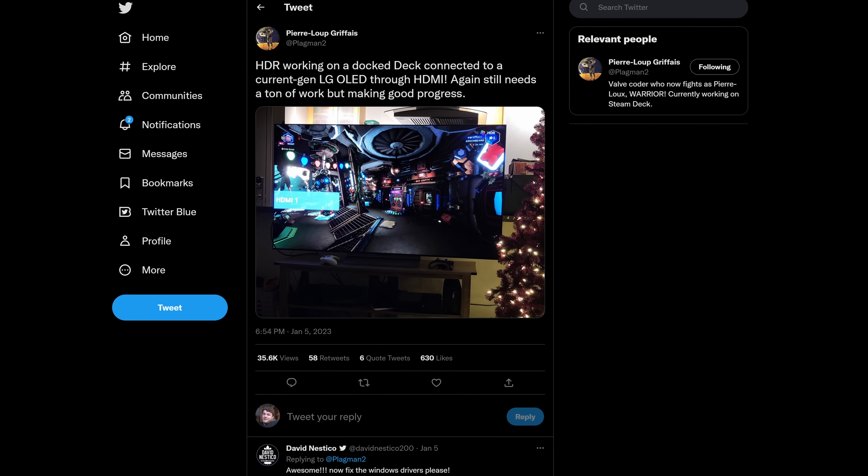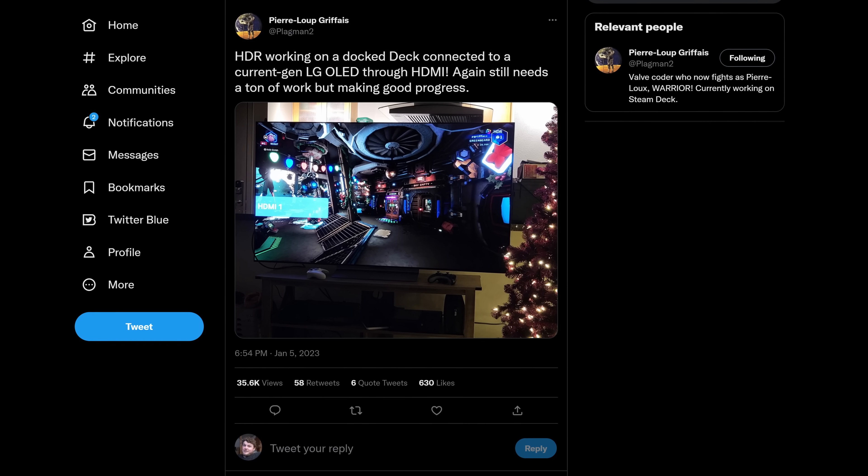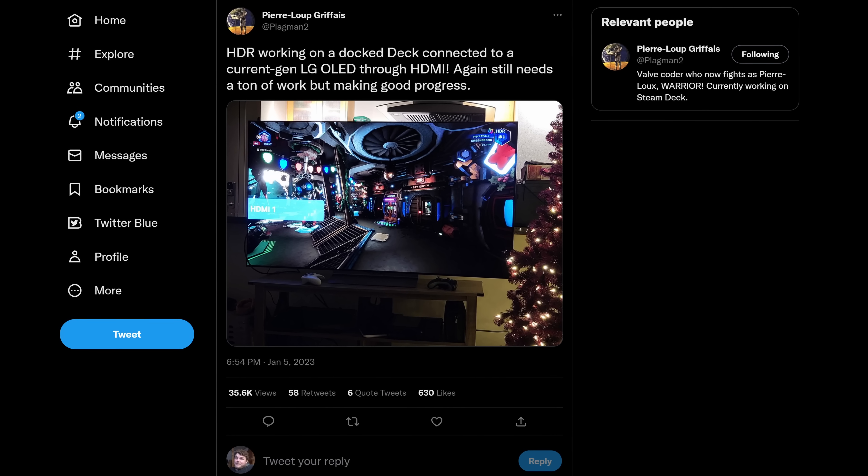When will HDR output land on the Steam Deck? Pierre Lou said, quote, 'HDR working on a docked Deck connected to a current-gen LG OLED through HDMI. Still needs a ton of work, but making good progress.' So it may be a ways out. An update like this would definitely require a SteamOS upgrade, and those are usually done quarterly. I would guess maybe spring or summer this year would probably be the earliest we'll see HDR on the Steam Deck. Are you excited about HDR? Let me know in the comments.